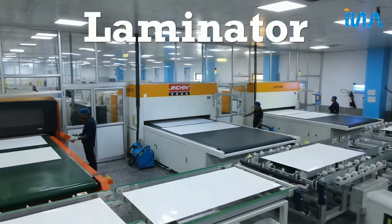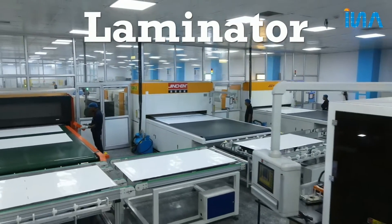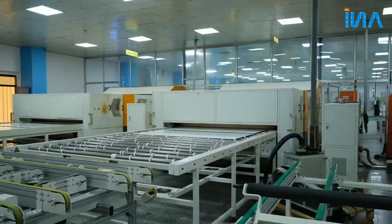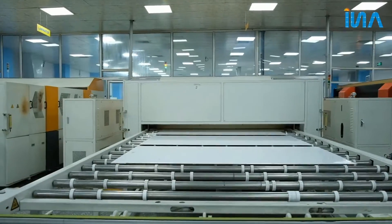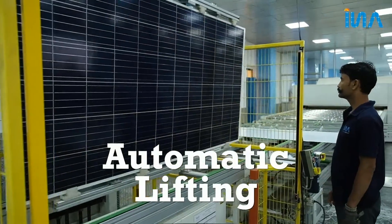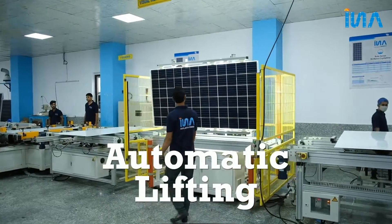The Laminator is the heart of the PV module manufacturing process, which gives warranty for better reliability. Automatic Lifting and Visual Inspection Unit ensures better in-process quality.